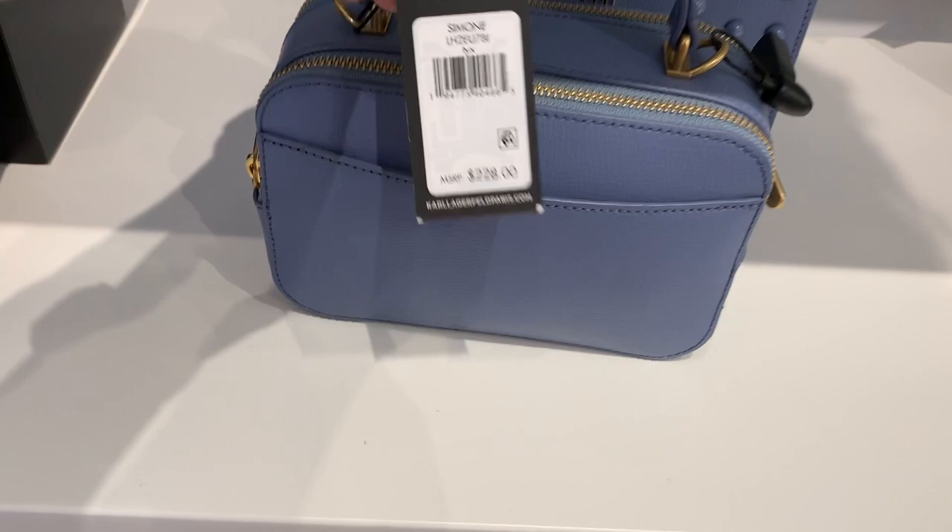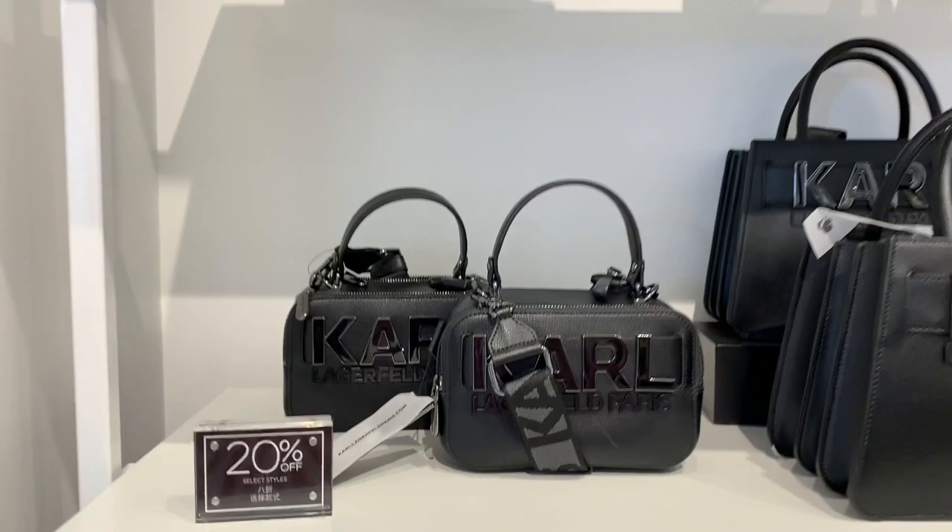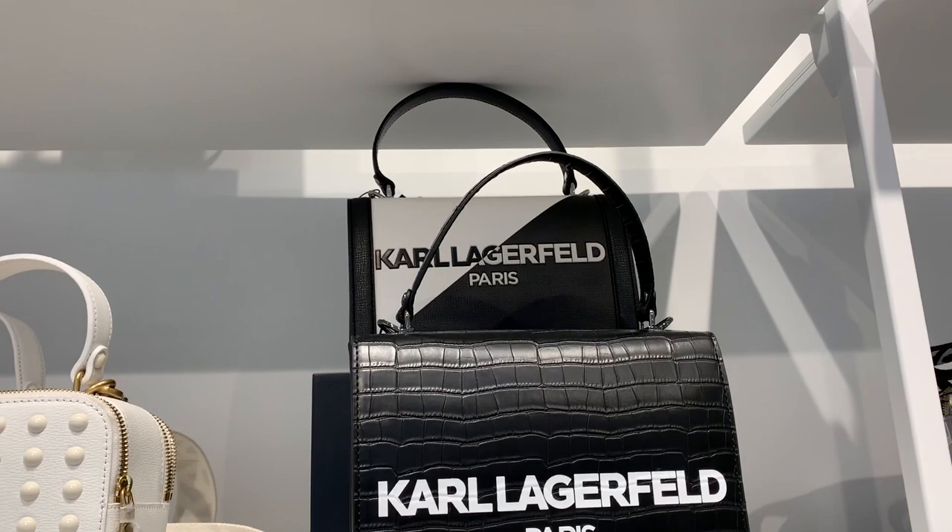The bags are reasonably priced anywhere from two to five hundred dollars, and they were twenty percent off that day. I personally like the bags that have the hardware with the belt that just say Karl Lagerfeld — those were the ones I liked. Of course I pressed the dots because I was like a kid.